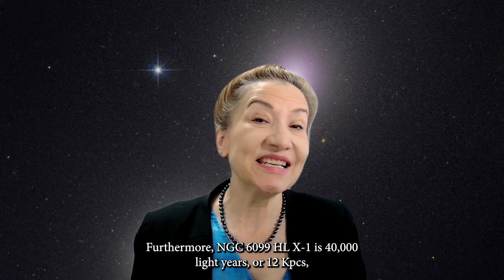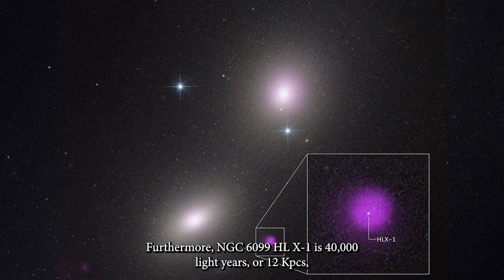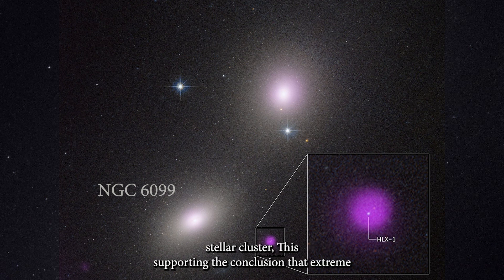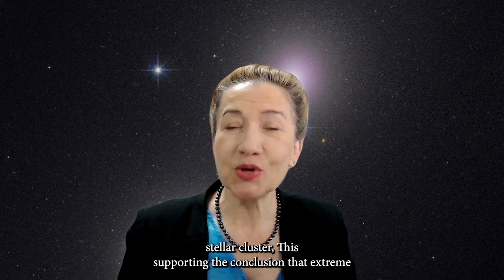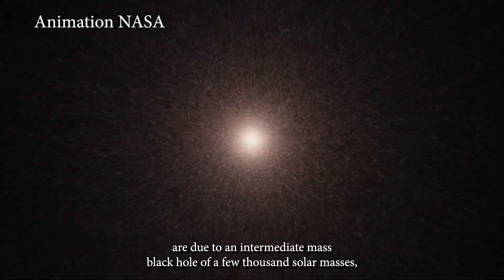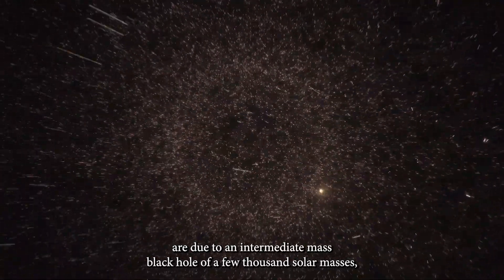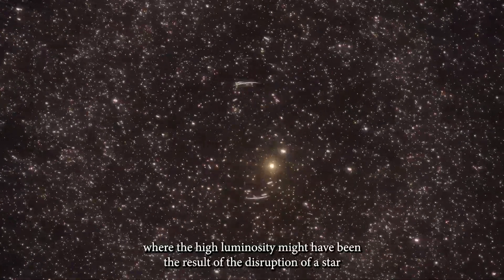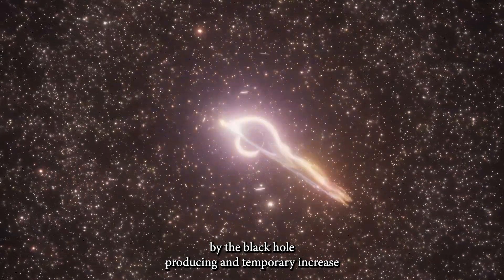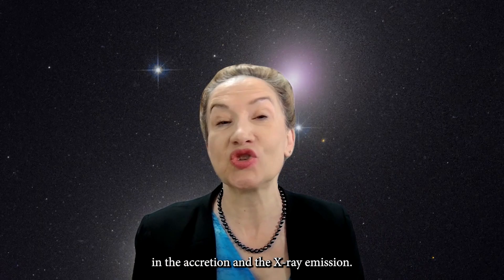Furthermore, NGC 1699 HLX-1 is 40,000 light-years or 12 kiloparsecs from the nucleus of NGC 1699 and is associated with a compact stellar cluster, supporting the conclusion that its extreme luminosity, spectral properties, and variability are due to an intermediate mass black hole of a few thousand solar masses, where the high luminosity was likely the result of the disruption of a star by the black hole, producing a temporary increase in accretion and X-ray emission.